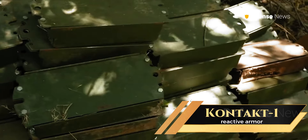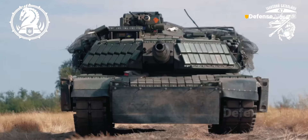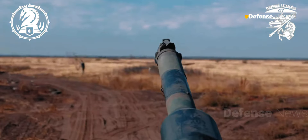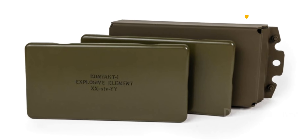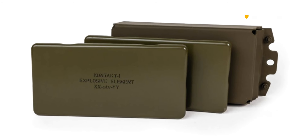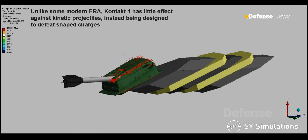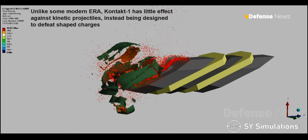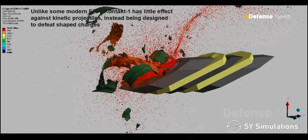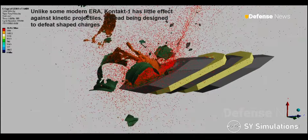The Contact 1 reactive armor seen in the 47th Brigade's video was added to further enhance the Abrams' defensive capacities. Originating from Soviet designs, Contact 1 operates by triggering a controlled explosion upon impact with a shaped-charge projectile, using steel plates around explosive elements to disrupt the penetrative jet, thus reducing its impact power by up to 90% depending on the angle of impact.